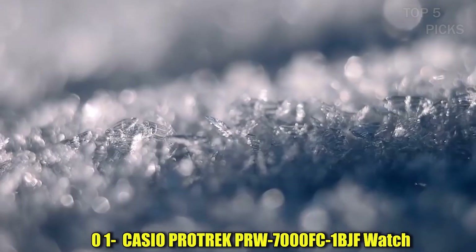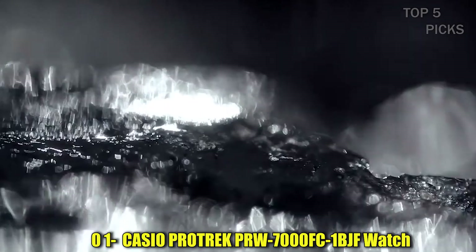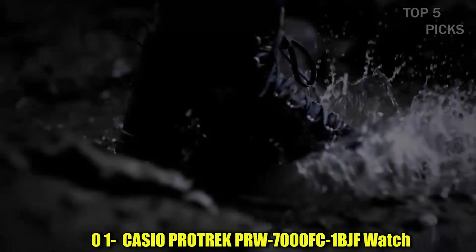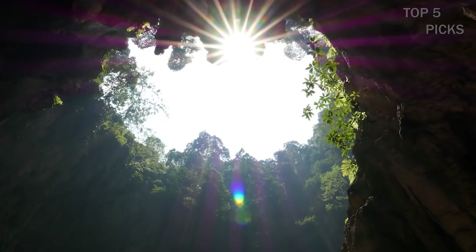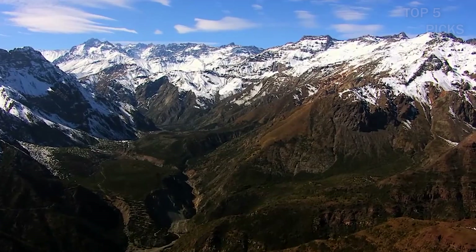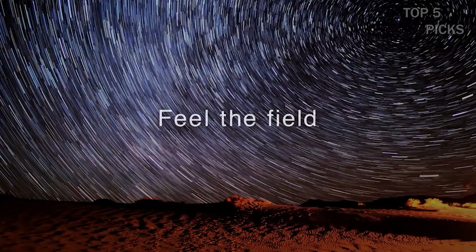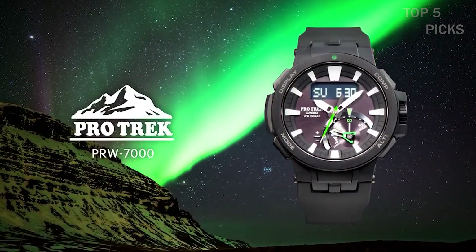Number 1: Casio ProTrek PRW7000FC1BJF Watch. The item has a round shape and a digital display type. It features a deployment clasp and has a case diameter of 5.2 centimeters with a case thickness of 14.5 millimeters. The dial color is black and the item weighs 4.37 ounces. The movement is powered by Japanese quartz and it has a water-resistant depth of 50 meters.